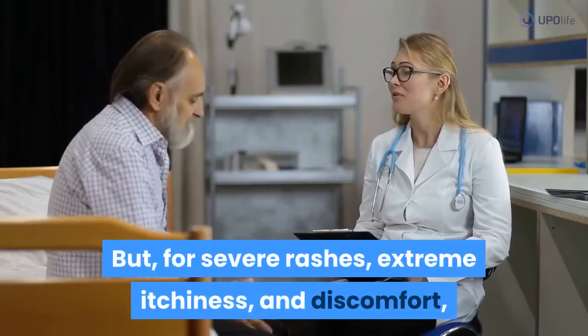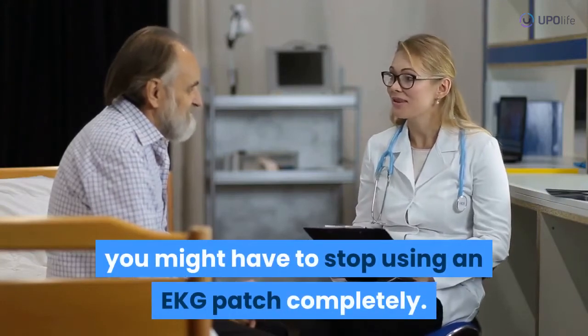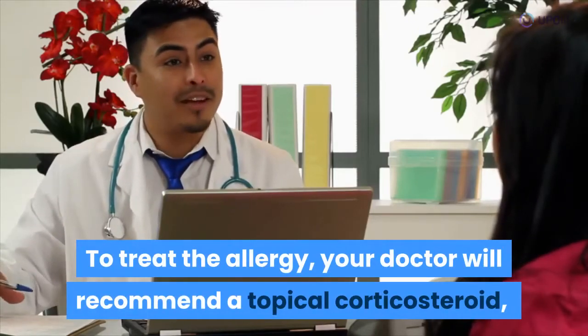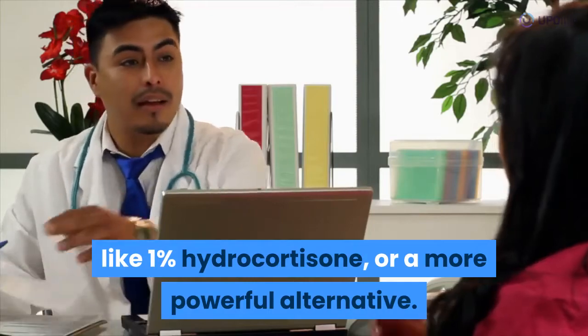But for severe rashes, extreme itchiness, and discomfort, you might have to stop using an EKG patch completely. To treat the allergy, your doctor will recommend a topical corticosteroid, like 1% hydrocortisone, or a more powerful alternative.